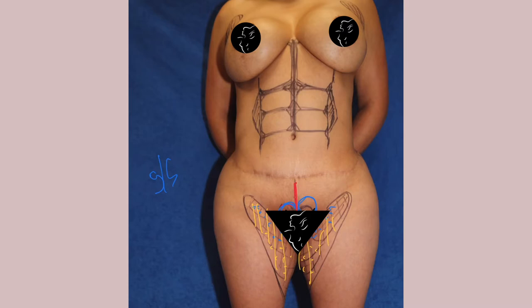We're also going to sculpt a nice six-pack for her. I'll come in vertically, giving her the linea alba and the semilunar lines on the sides, and then create horizontal transverse inscriptions for the six-pack — one, two, three, four, five, six. We'll also do some liposuction in the upper portion of the breast area and some neck liposuction.